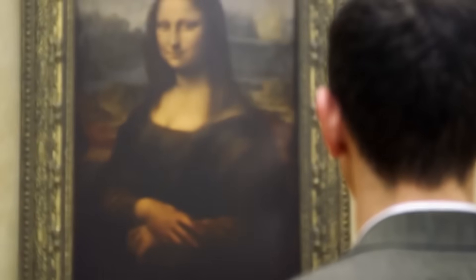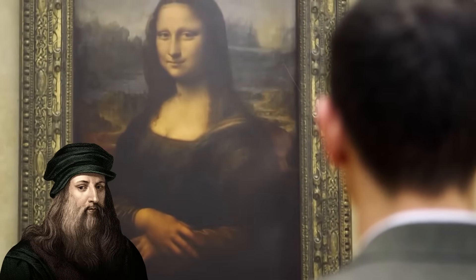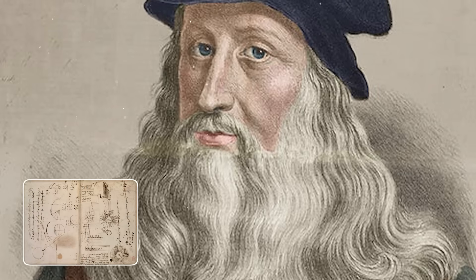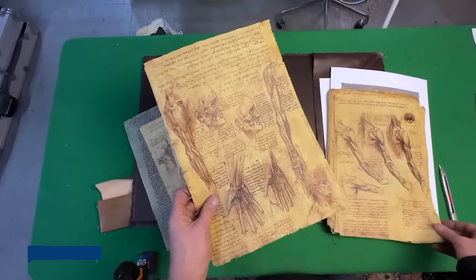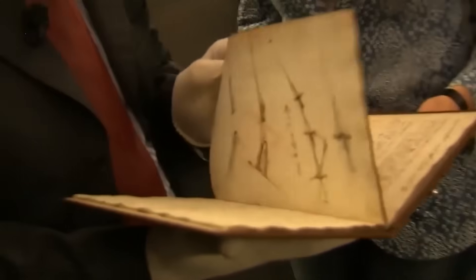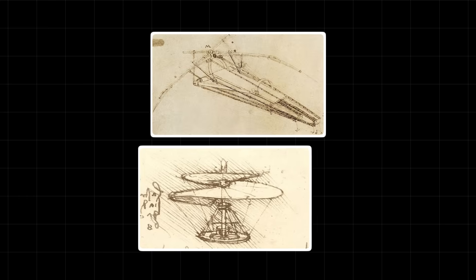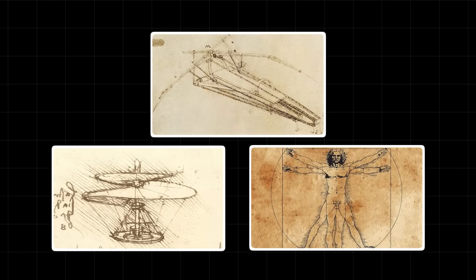But not all things are what they seem. The thing nobody tells you is that painting was just a fraction of his genius. Da Vinci was an obsessive note-taker. He left behind more than 13,000 pages of notes and drawings, a chaotic collection of brilliance filled with designs for war machines, flying contraptions, and incredibly detailed studies of the human body.